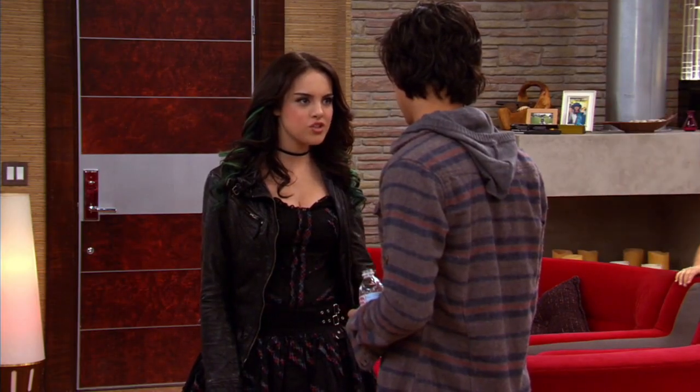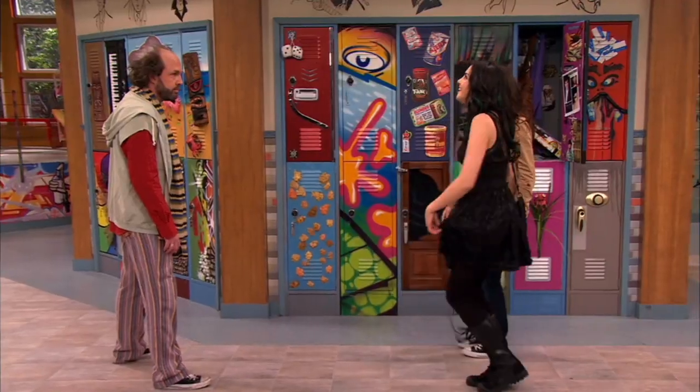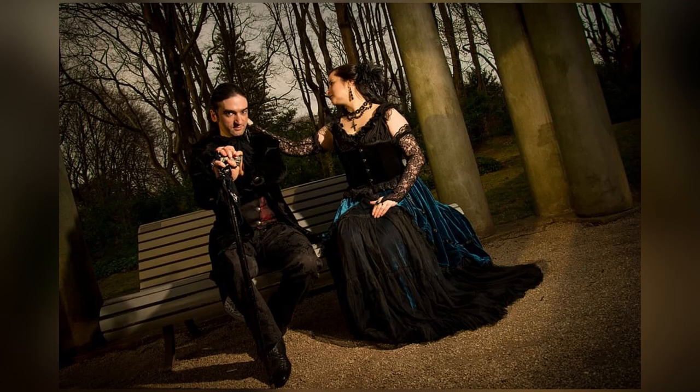Jade West's personal aesthetic is very distinct, being heavily inspired by Victorian goth — a style that merges the classic trends of Victorian fashion with gothic sensibilities.